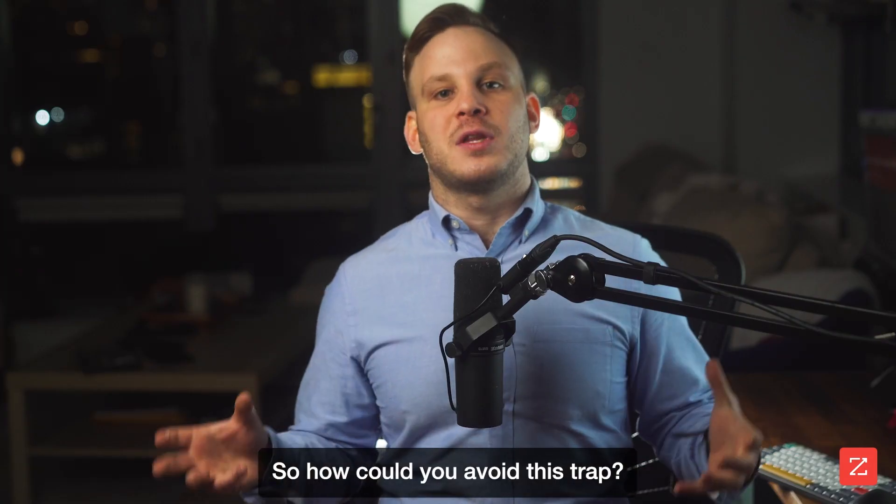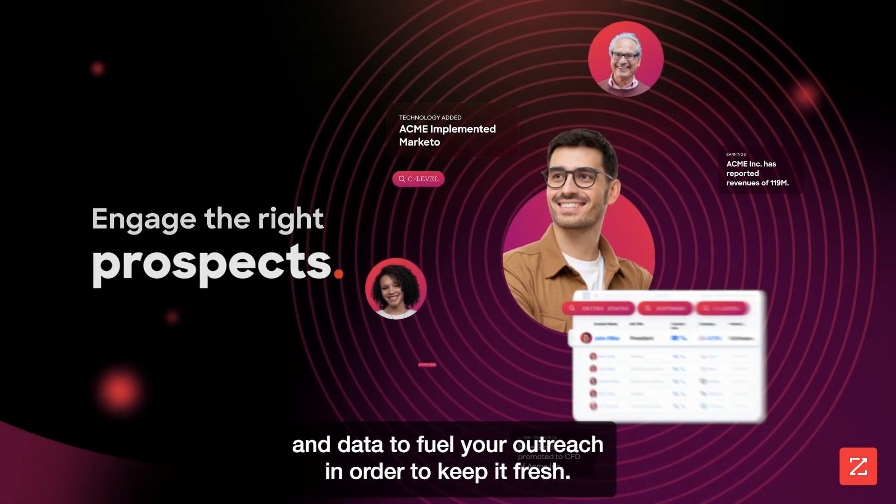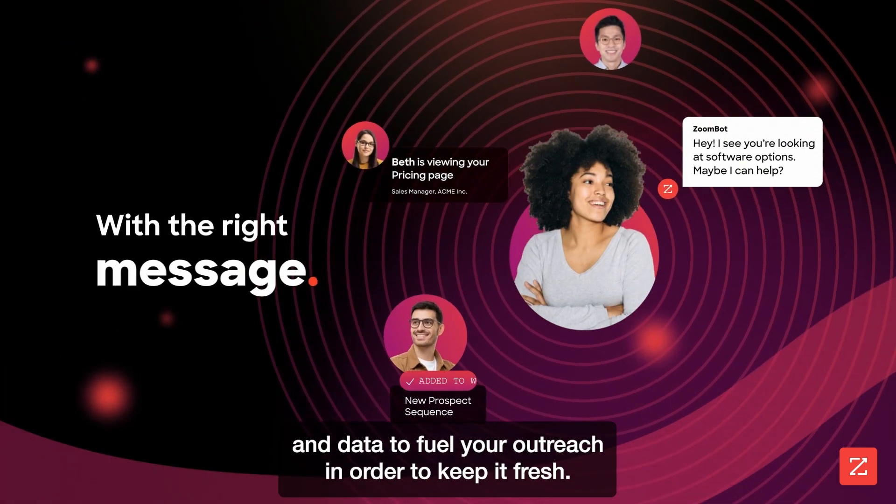So how could you avoid this GPT trap? You need the newest, most accurate insights, scoops, and data to fuel your outreach in order to keep it fresh.